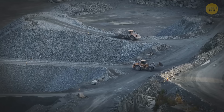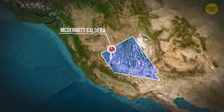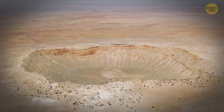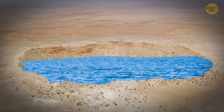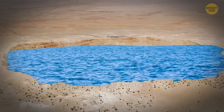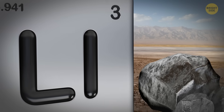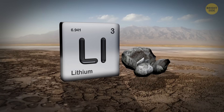Thacker Pass sits on the edge of something called the McDermott Caldera. Millions of years ago, a supervolcano blew. The ground collapsed into a giant crater. Over time, water collected inside it, forming a shallow lake. Volcanic ash and rock from the surrounding cliffs slowly eroded into the lakebed, carrying with them all kinds of minerals, including lithium. As the lake dried up, those minerals stayed behind, building up thick layers of lithium-rich clay. And for decades, it just sat there, untouched.